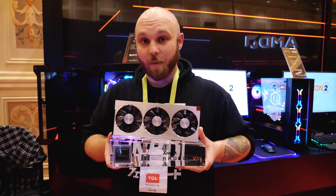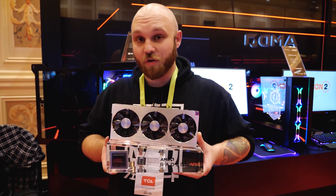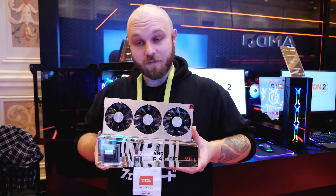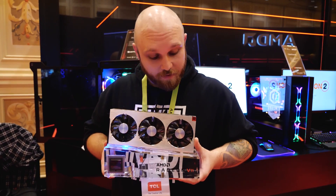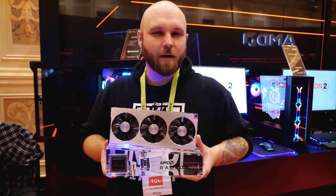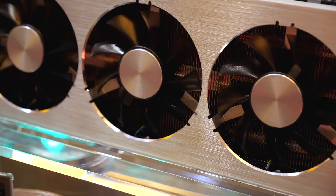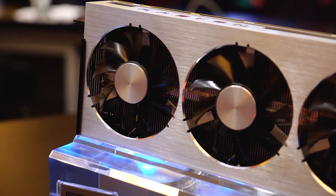If you don't know what I'm holding, I'm about to tell you — I'm holding the brand new AMD Radeon VII. I don't have words for how rad this is. Well, I guess I do have words since I'm talking about it. This is the first seven nanometer gaming GPU.